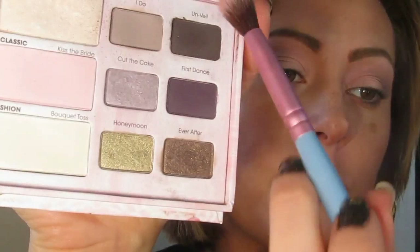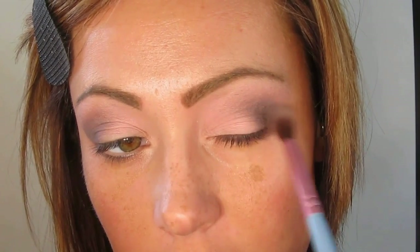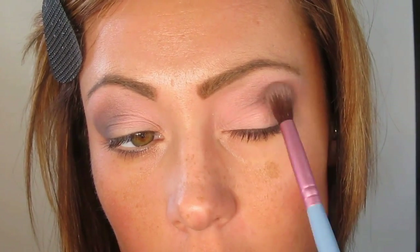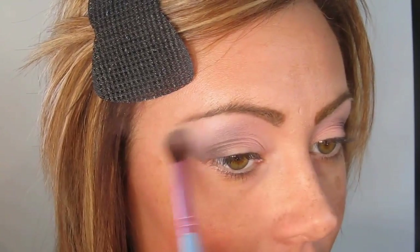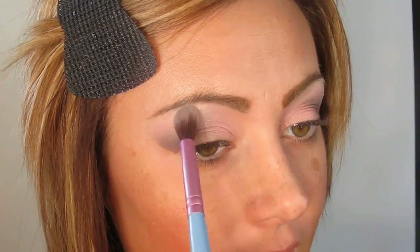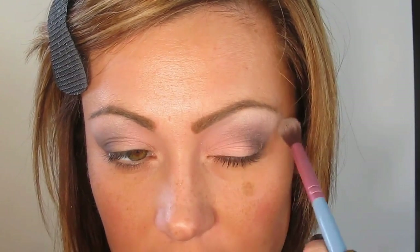I'm now going to take Unveil, which is a more charcoal color, and place this in the outer corner, drawing it in a little bit. Then Bokey Toss, which is this matte creamy white — we're just going to blend this out at the arch of the brow and blend it back, then just kiss the arch with Soulmates. I've been dry-brushing this eye brush just so the other colors I've used won't get into portions of the look where I don't want them.